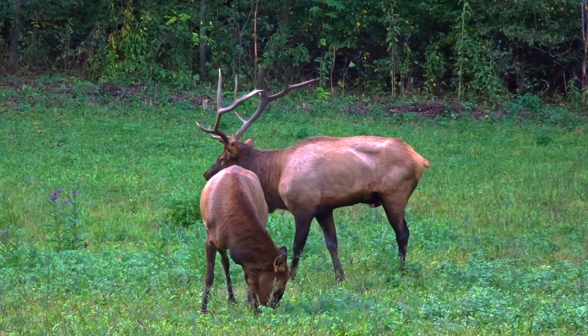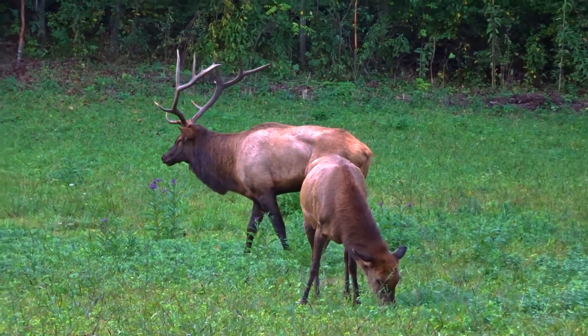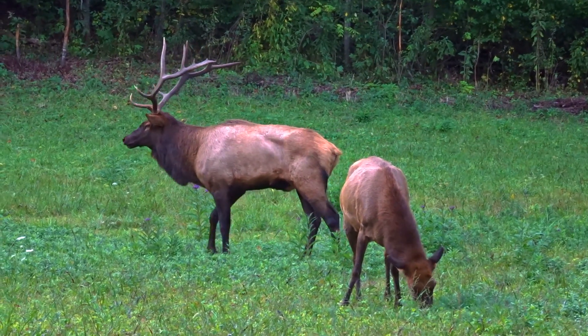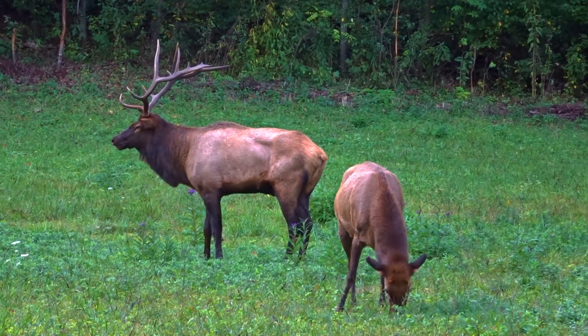In 2001, a couple dozen elk were reintroduced into the Smokies. Today, there are nearly 200. Although the bulk of the elk are in the southern half of the Smokies, they are starting to show up in the northern half.